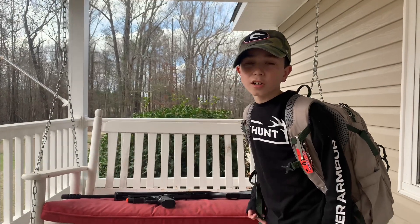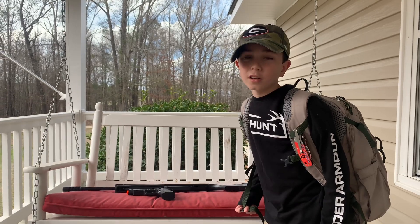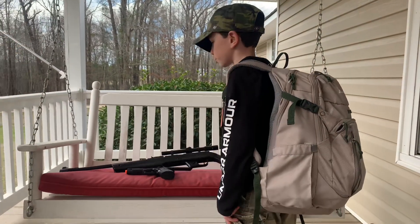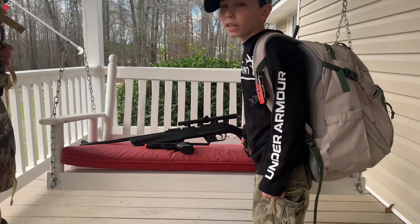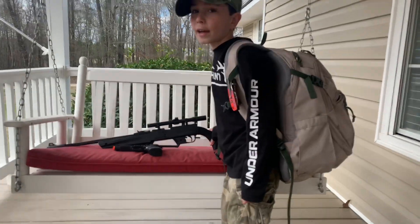Me and Kel are going to do a what's in our survival backpack review. First I have the Ruger NXD — if you saw the video we posted, that was the first day I got it.